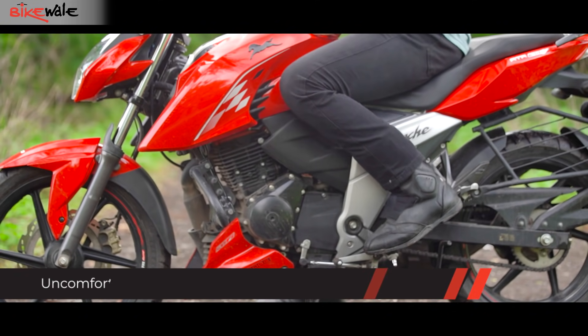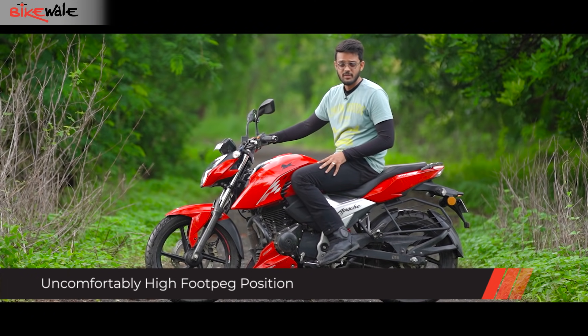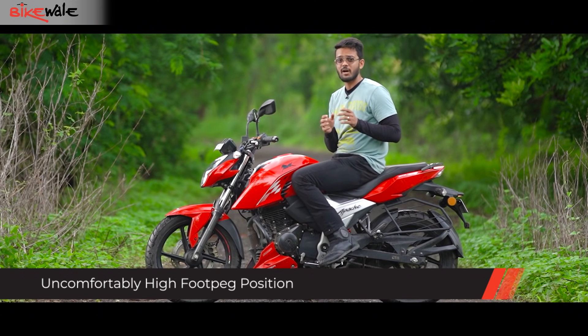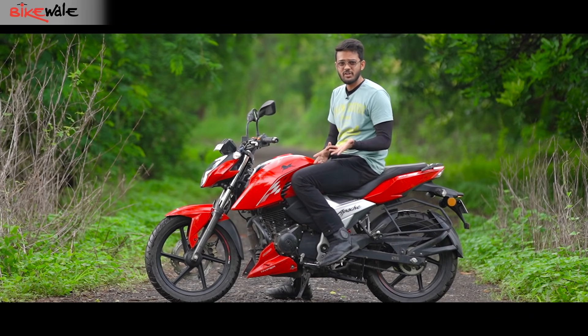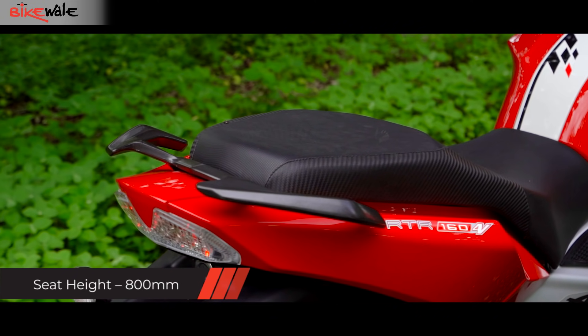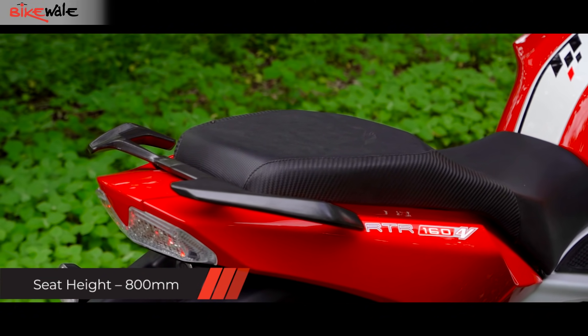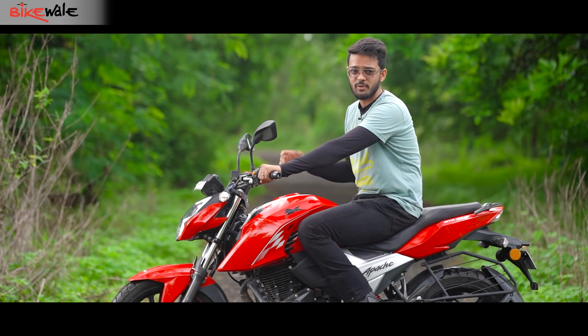The foot pegs are placed quite high and towards the rear. Don't get me wrong — it never gets uncomfortable, but for someone upgrading from a 110 or 125cc commuter bike, most of which have neutral ergonomics, this might feel a bit odd. It's just a matter of getting the hang of it. The seat deserves a special mention as it scores really high in terms of space and cushioning, and the handlebar is pretty easy to reach.